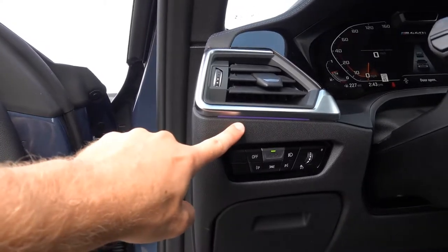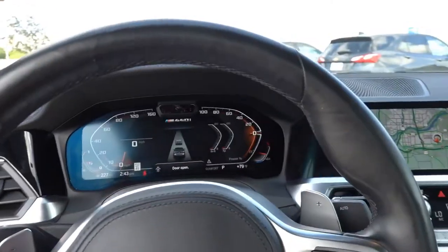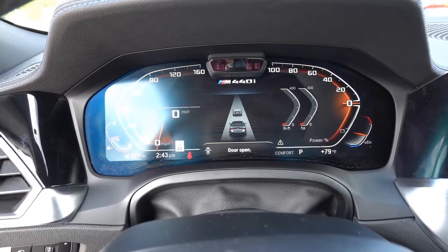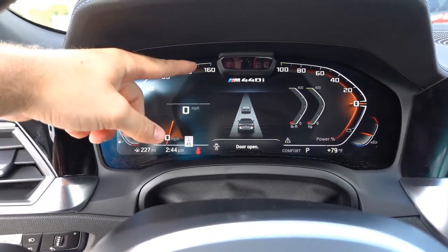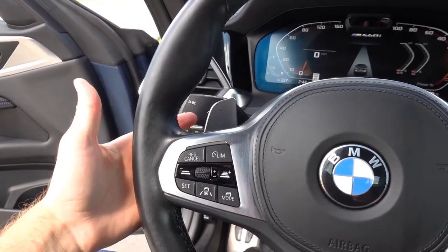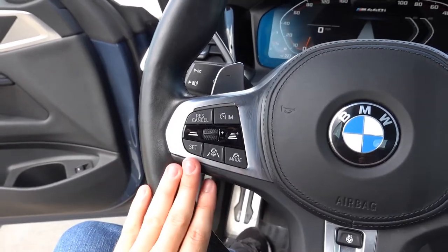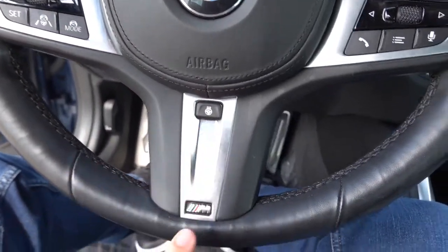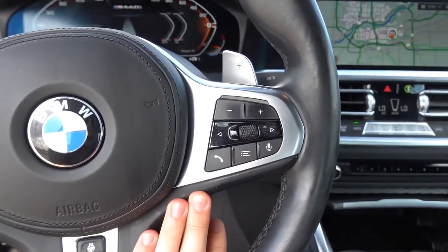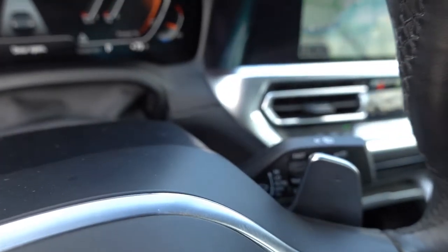Stepping inside, you're immediately greeted with the fully digital gauge cluster and your M440 logo up top. It looks like there's a sensor to monitor your eyes while using the active driving assist, which is pretty neat. The steering wheel is leather-wrapped with paddle shifters on the back. All of your active driving assist buttons are on the left side, including adaptive cruise control and lane centering assist, with a heated steering wheel button in the middle. On the right side, you have audio and infotainment system controls, auto high beam assist, and rain-sensing wipers.